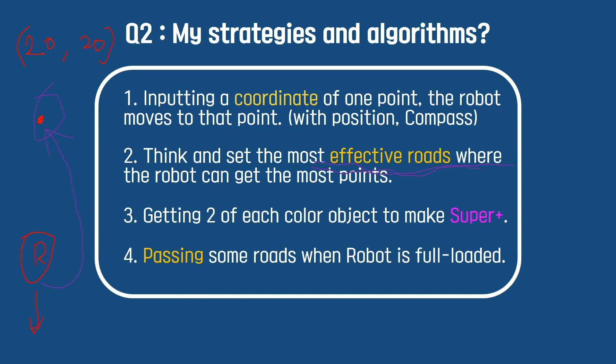The last strategy is to save time that can be wasted. If the robot is fully loaded, the robot will pass some roads in the route that are no longer useful. These are my strategies and algorithms.